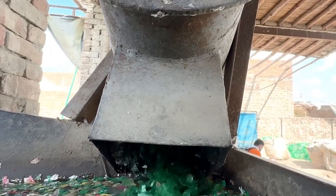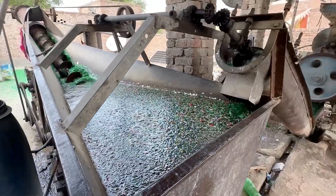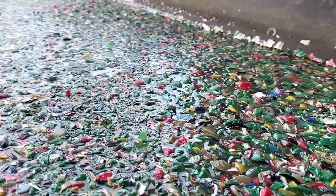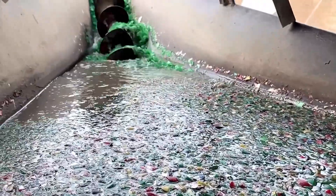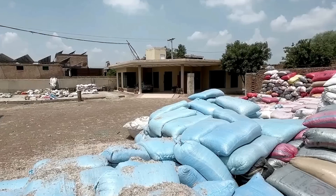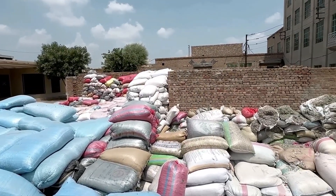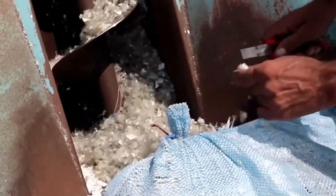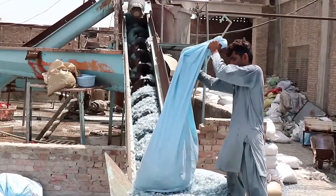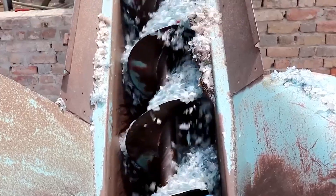Once the bottles are spotless, the real magic begins. The clean bottles are fed into machines that shred them into tiny flakes. Picture a high-tech blender that transforms smooth, solid plastic into a mass of small, uniform particles. These flakes are the building blocks of our new fabric — it's like turning an entire mountain of discarded plastic into little bits that can be reassembled into something completely new. But the journey from flake to fabric isn't as simple as mixing ingredients in a bowl; it's a carefully controlled, step-by-step process that combines mechanical engineering with chemical science.